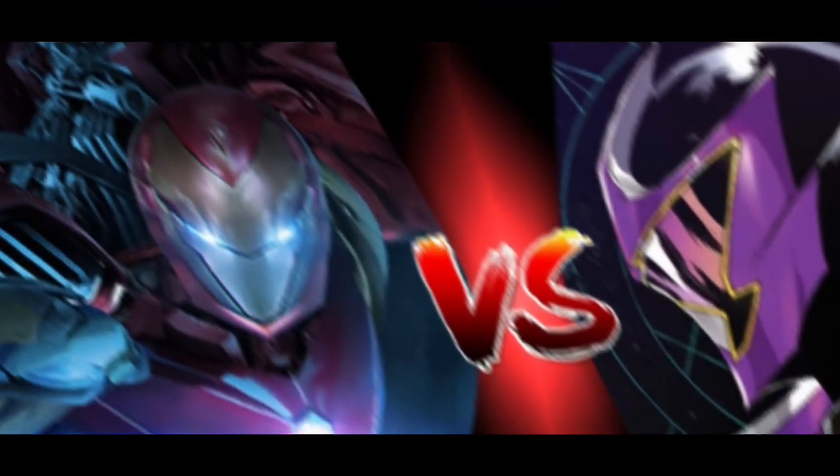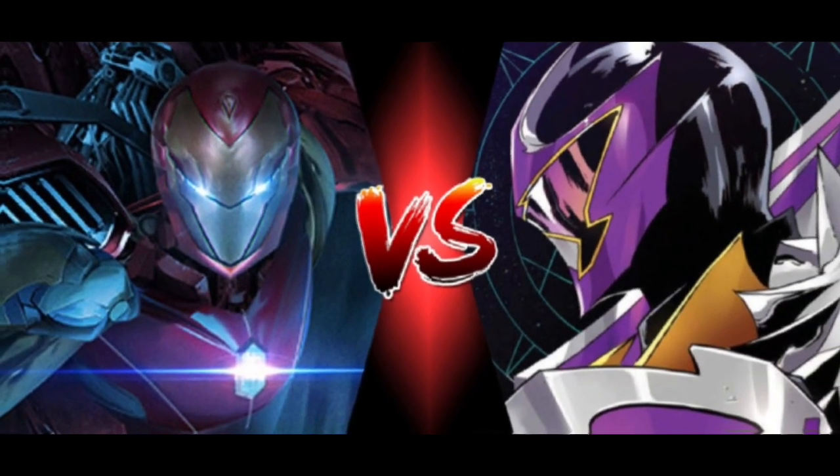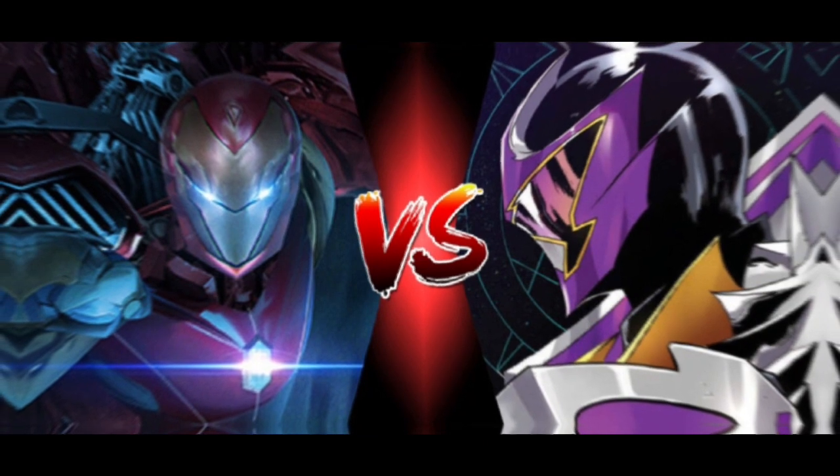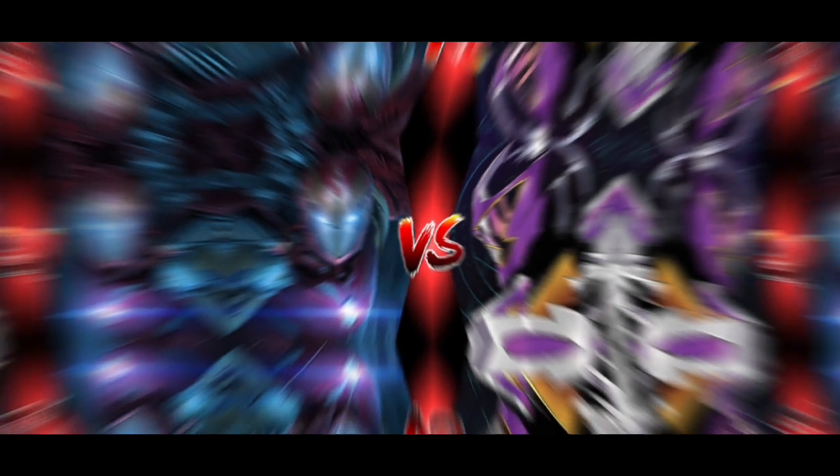Hey guys, it's your boy Grimlock here, and today I have a battle between two knights: the Iron Knight versus the Wolf Knight — Iron Man Model Prime versus Korag the Wolf Knight from Power Rangers Mystic Force. Let's begin.